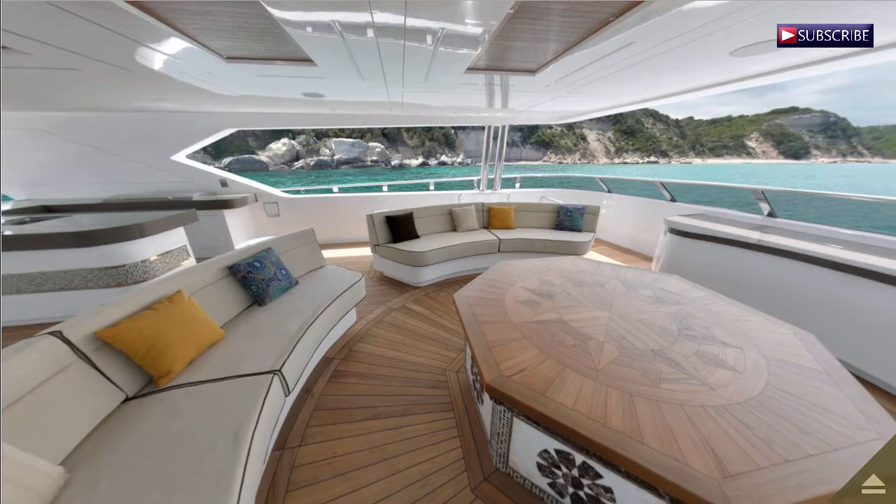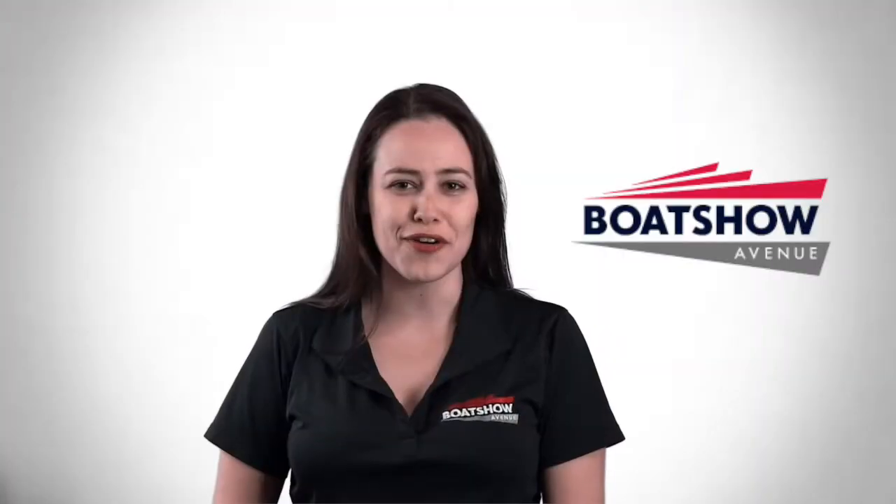The flybridge lounge is covered and has its own bar with a sundry galley. For the full interactive virtual tour, look for the Majesty 155 on our website or click the link in the description below.